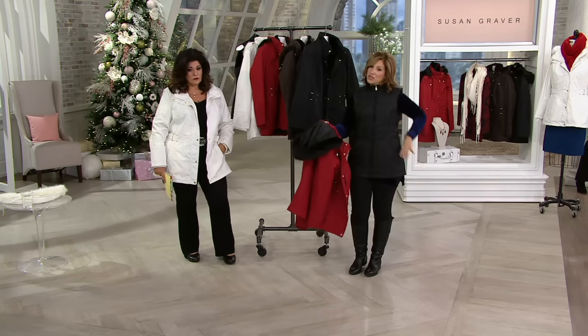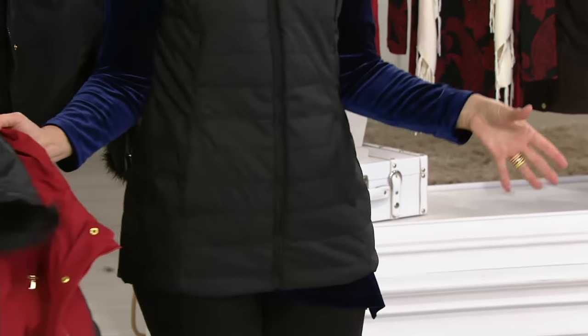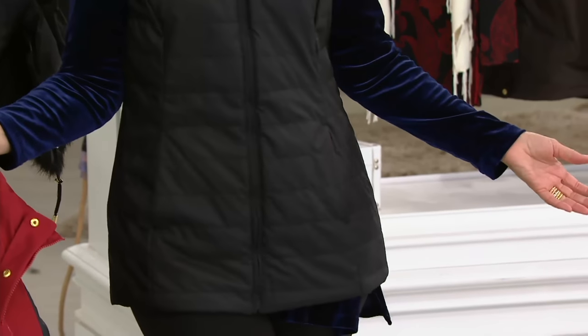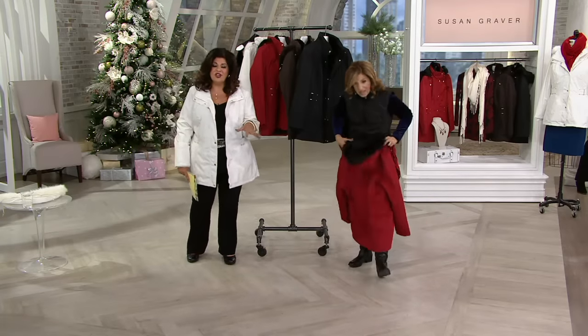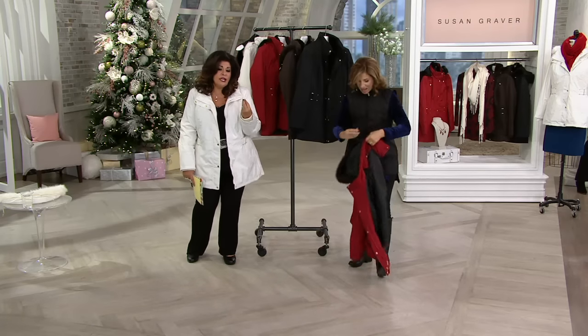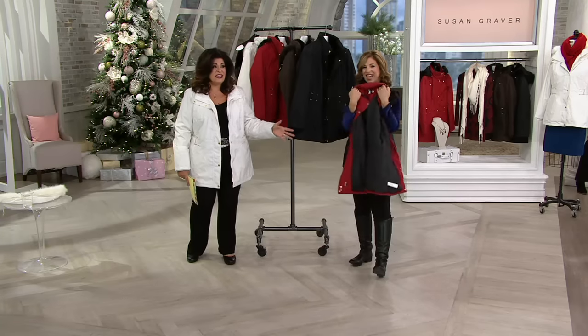There's pockets on the outside of the vest. There's pockets on the inside of the vest. So there's pockets everywhere. And it's not a boxy square, but there's lots of room in here. It's really super, super comfortable. We thought about everything before we brought this to QVC. It is the perfect jacket.